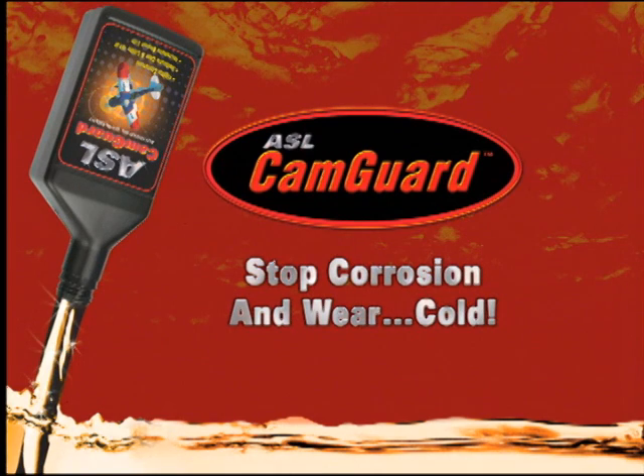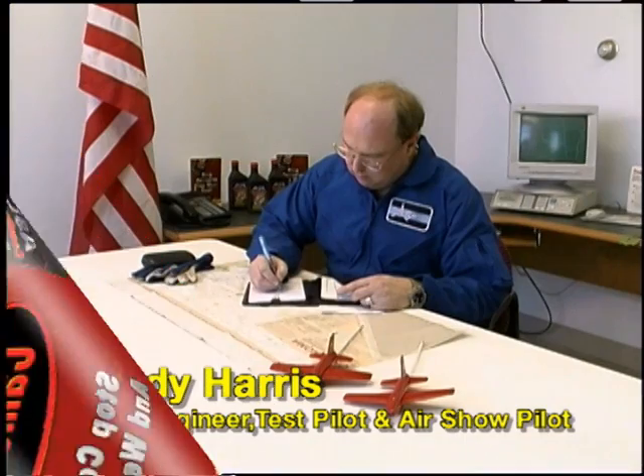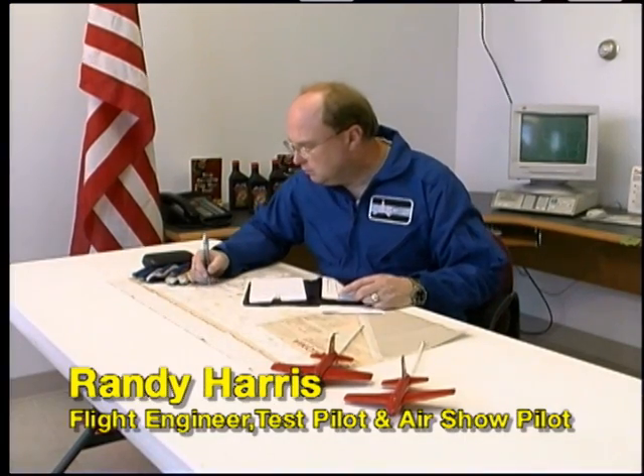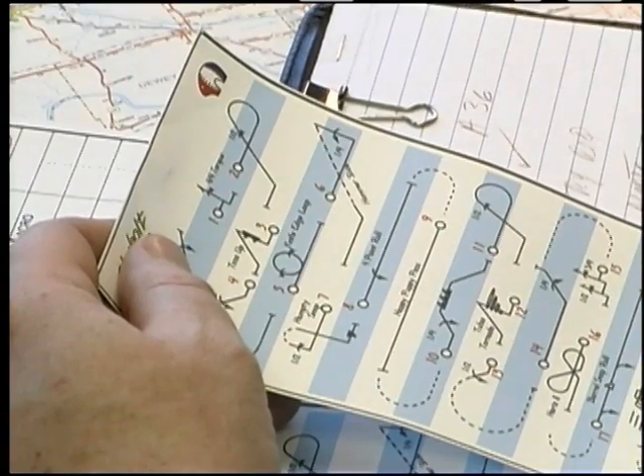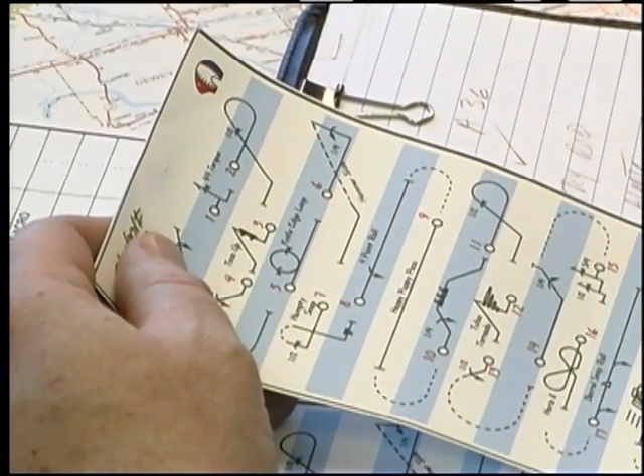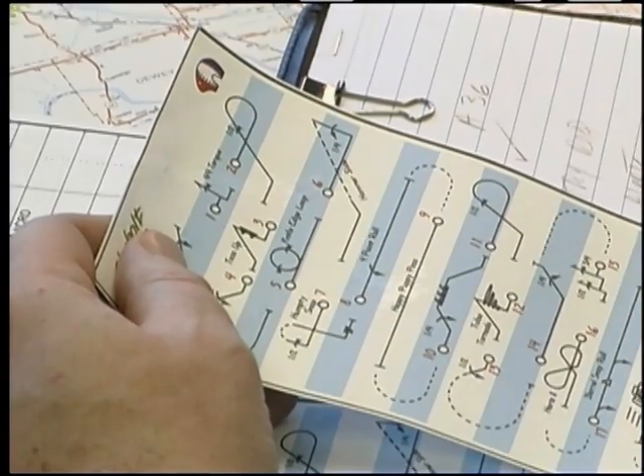With the ultimate goal of FAA certification, a final test program was initiated to confirm all the other research on the performance and safety of CamGuard. Enter flight engineer, test pilot, and air show pilot Randy Harris. Excited about the possibilities for the new product, Randy Harris and ASL have teamed up to give CamGuard the ultimate test.